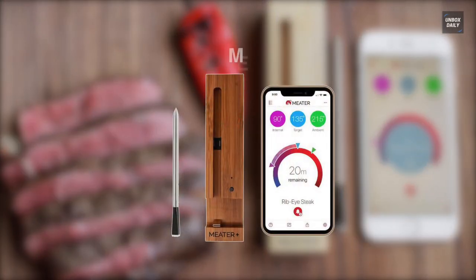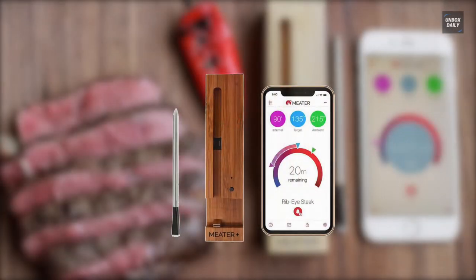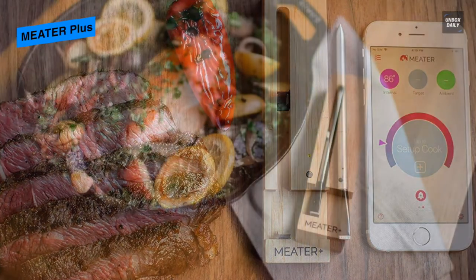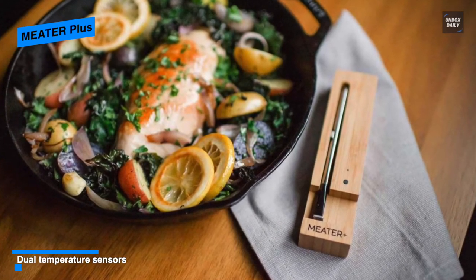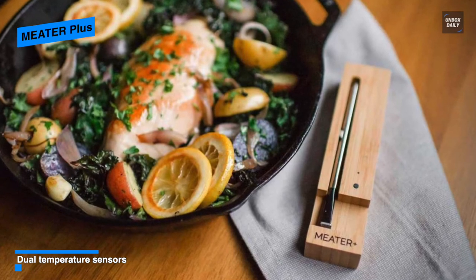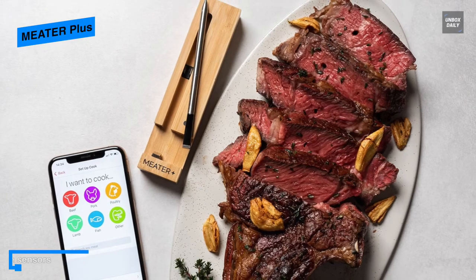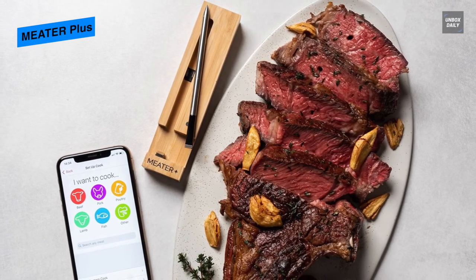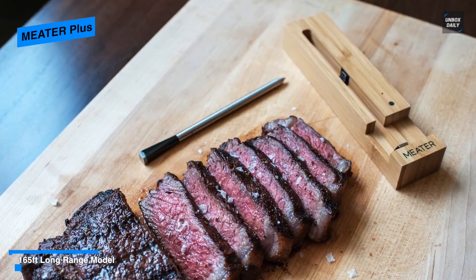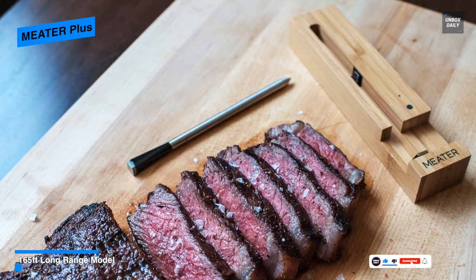The Meater Plus is an entirely wireless thermometer with just a probe, wooden holder, and an app. By design it is mostly stainless steel with a line marking the minimum depth the probe should be inserted, and at the opposite end it houses a short black section with a stainless steel end cap. Its wooden storage case holds the Meater Plus securely and also charges the thermometer when the probe is in place, while a magnet on the back makes it easy to hang on the oven, grill, or refrigerator.